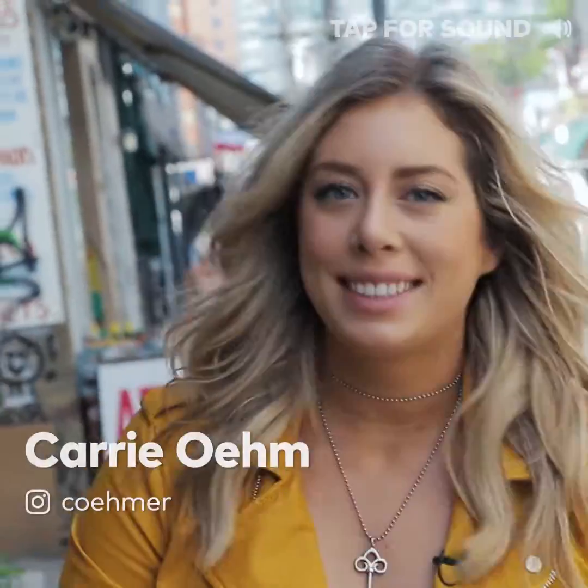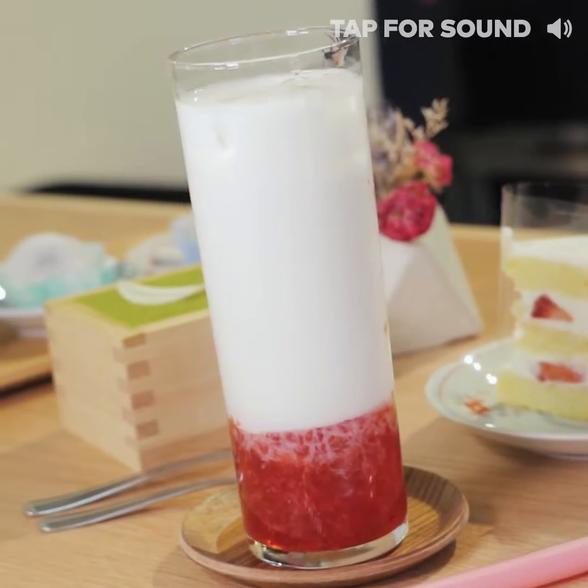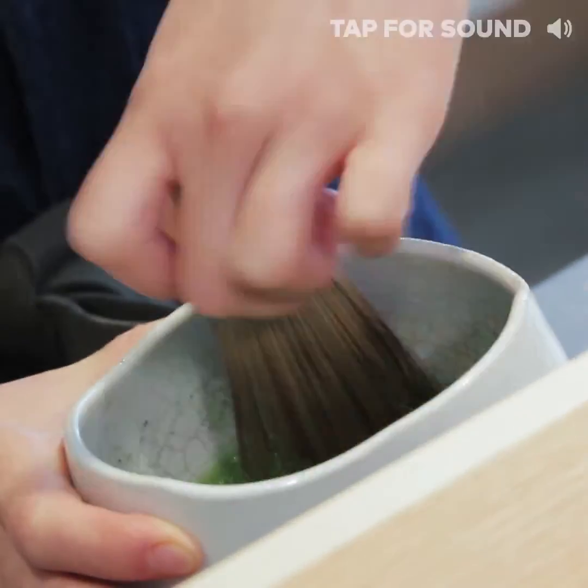What's up guys, Carrie here, and today we're in Kensington Market checking out a French-inspired Japanese cafe with eye-catching made desserts, drinks, and much more. They also use a ton of ingredients imported from Japan, so let's go get our sweet on.